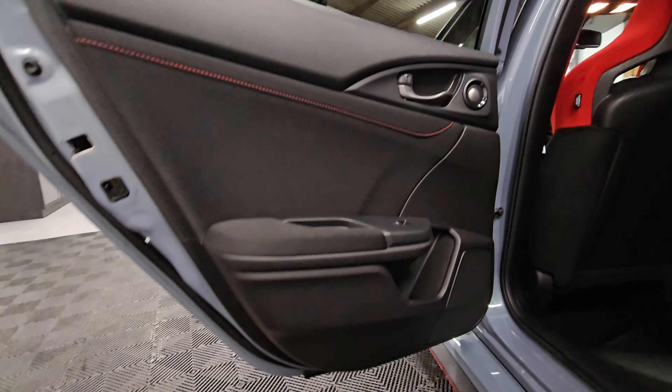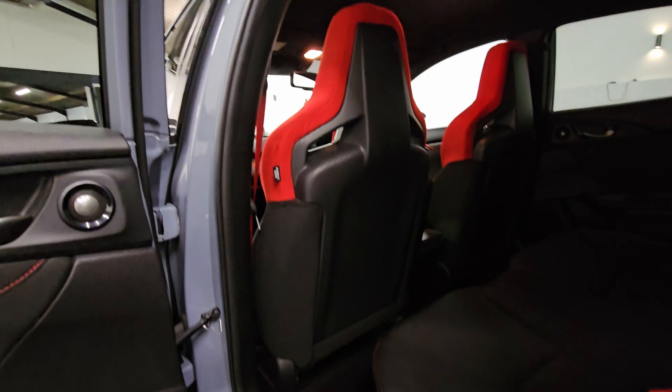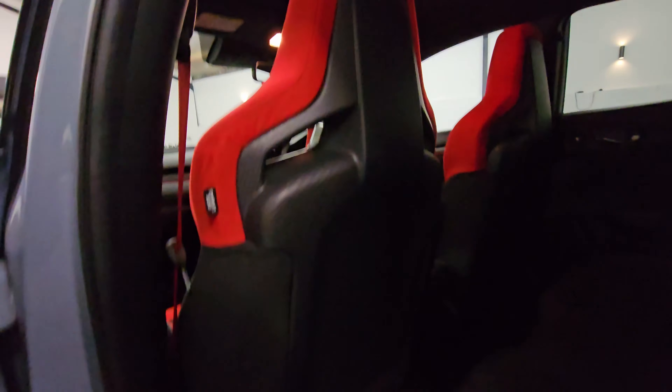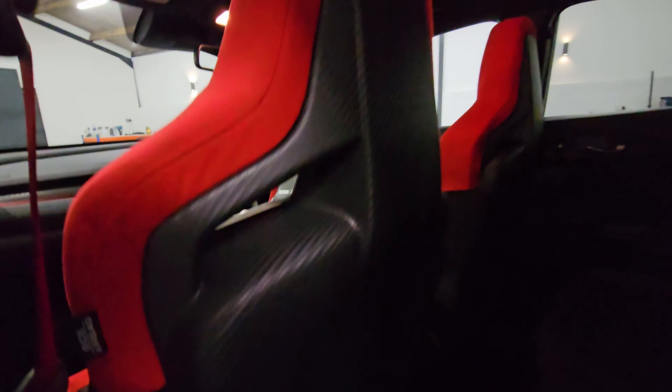Moving into the rear passenger now — again, door guards, backs of the seats in really good condition. Got the carbon effect on there as well, and it does actually look like a genuine weave.